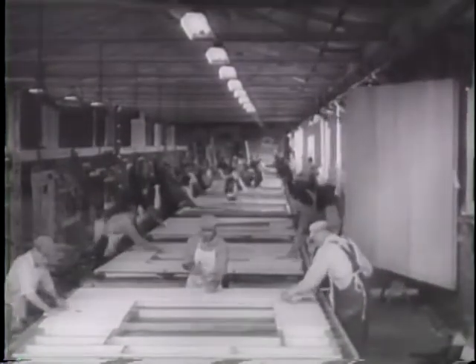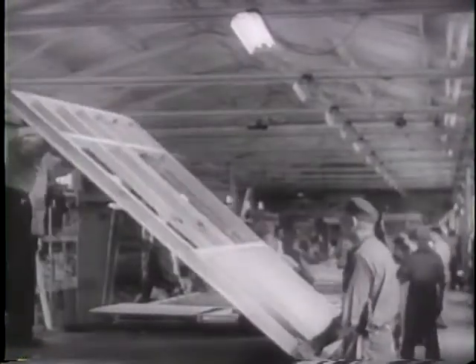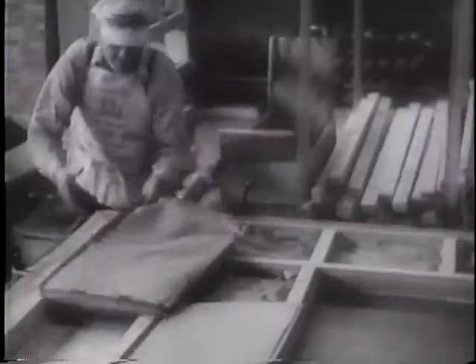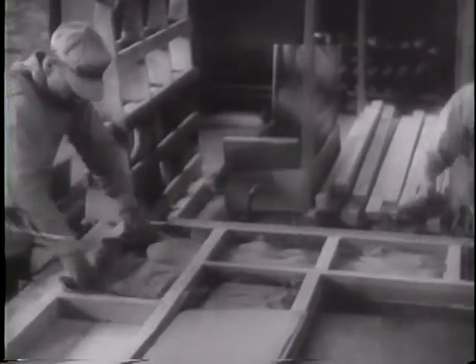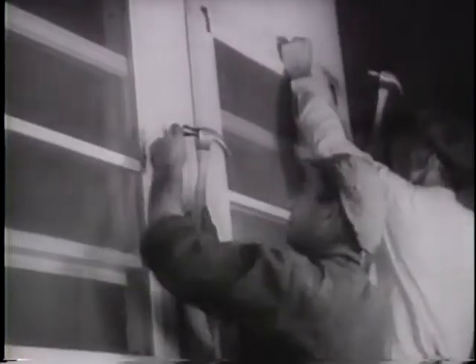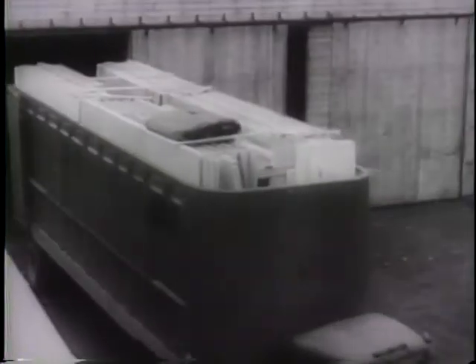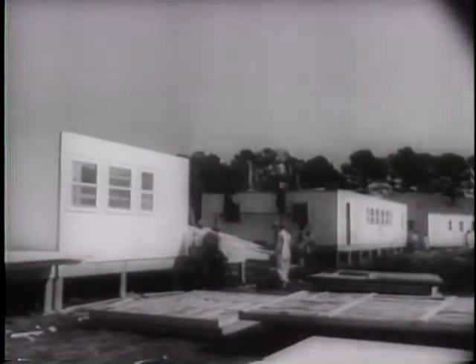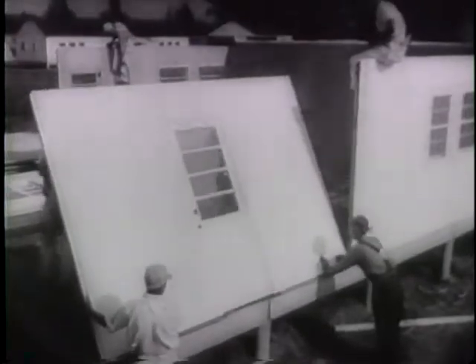American industry solves the housing problem in war factory areas with ready-made, or prefabricated, homes. Windows are insulated and with assembly line technique, the walls spring up like magic, all painted and ready for use. In truckloads of two or three houses, they're rushed wherever needed. One, two, and three bedroom homes can be set up in 80 minutes.